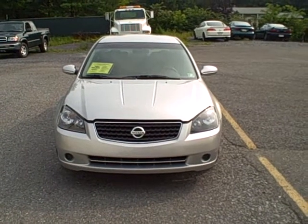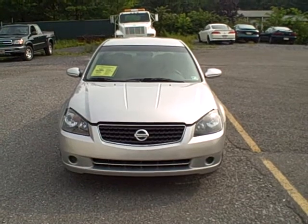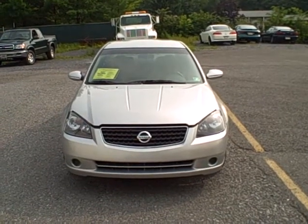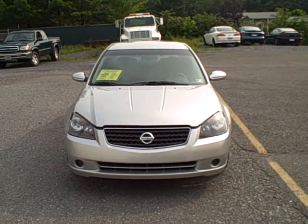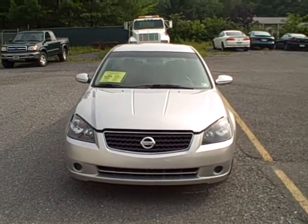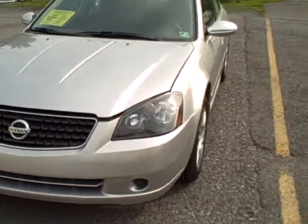Welcome to Fitzgerald Auto Mall in Chambersburg, Pennsylvania. Today we're looking at a 2006 Nissan Altima 2.5S sedan in silver. Stock number is N182472A. This vehicle is listed with 52,631 miles. This is also a vehicle that is certified through Nissan, so you get the benefits of the remainder of the factory warranty.